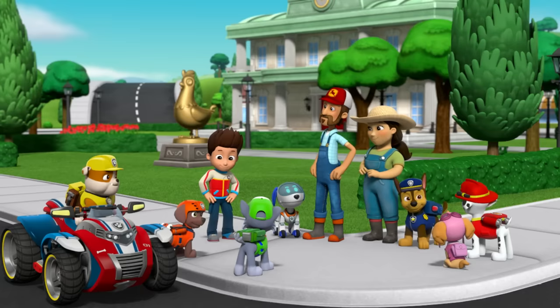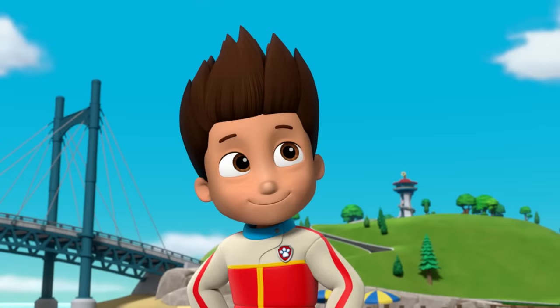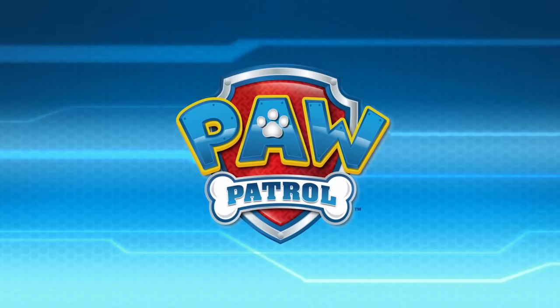Thanks, Paw Patrol, for saving us from the wildest tour we've ever taken! You're welcome! Whenever your tour bus takes a bad turn, just yelp for help.